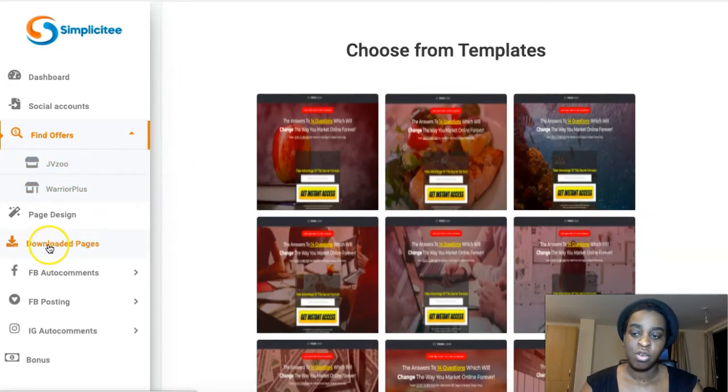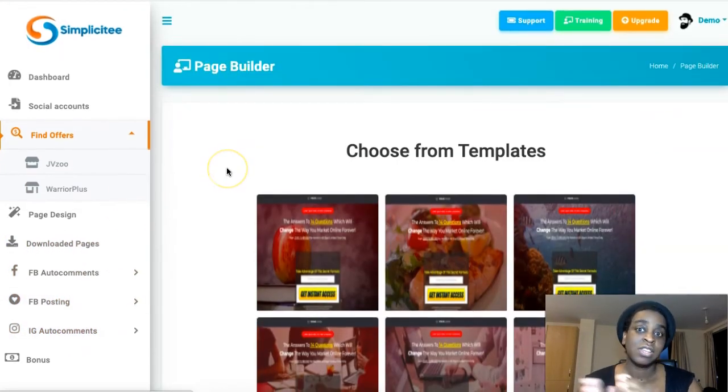You can also download the pages. They've included Facebook auto comments, Facebook posting, and Instagram auto comments as well. So you can post your sales pages and bonus pages from inside the software, and even auto-engage with your clients and prospects and sell them automatically. It's very, very powerful and, as the name says, very simple.